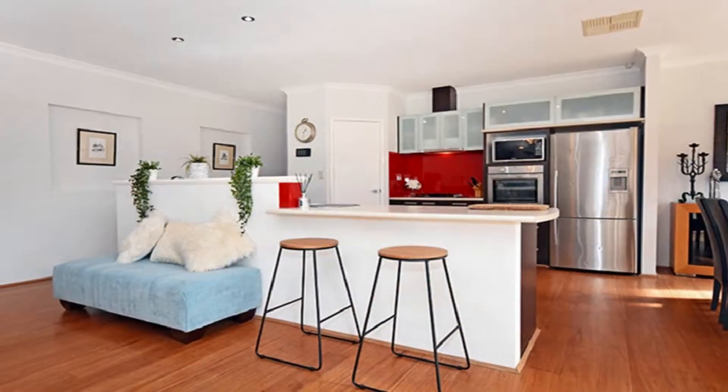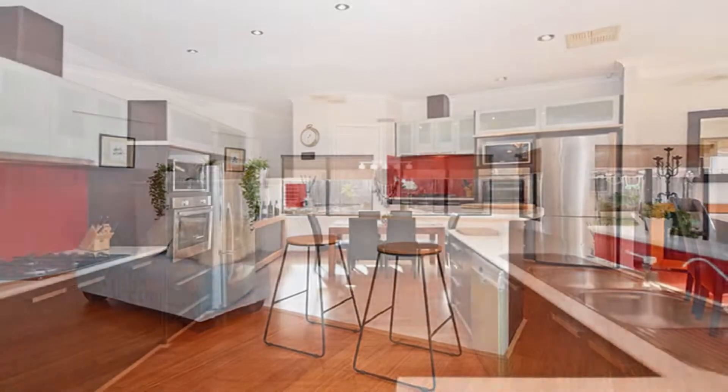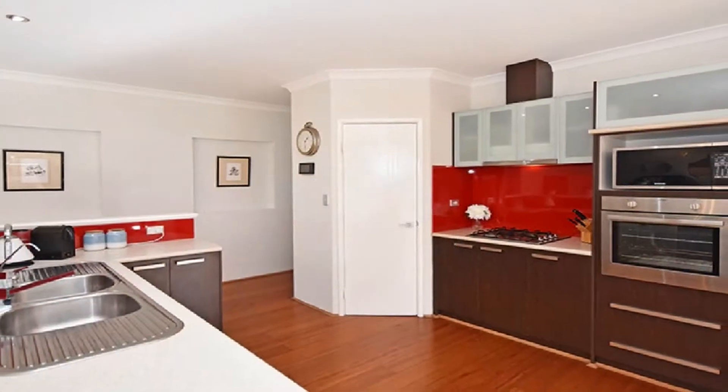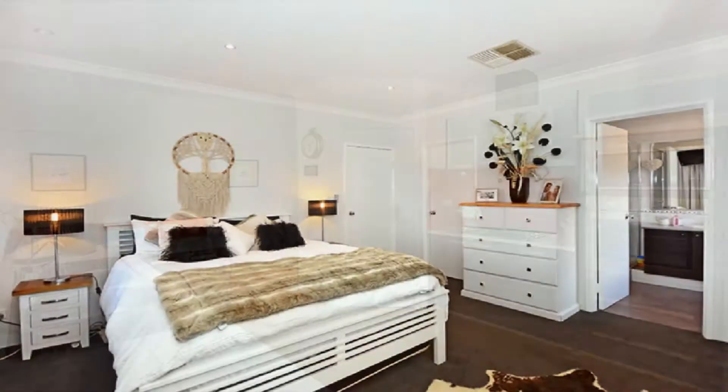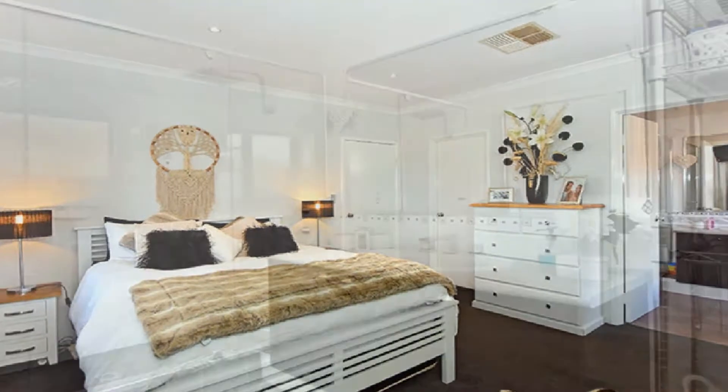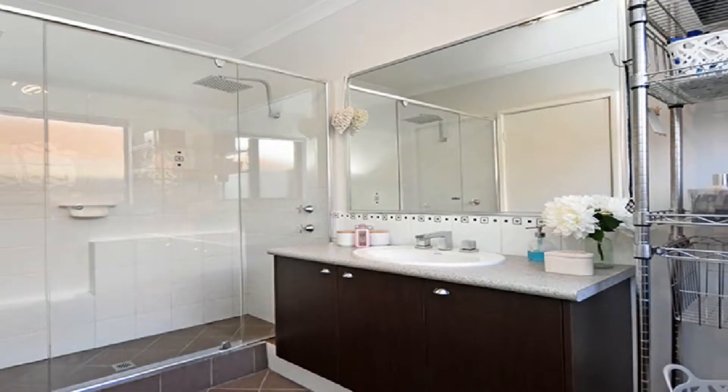The well-equipped kitchen is complete with chef's gas hot plate and electric oven, dishwasher, and breakfast bar servery with double sink. The spacious master to the front features both a walk-in wardrobe along with fitted mirrored wardrobes, and an ensuite with twin rain head